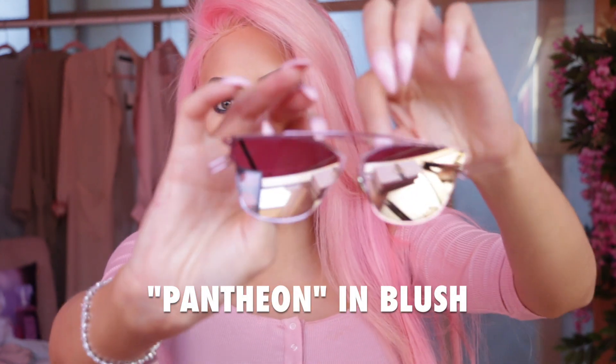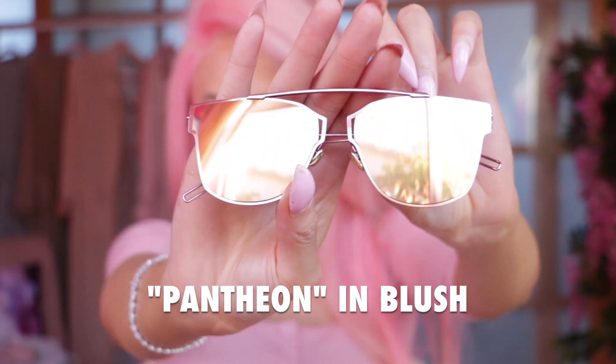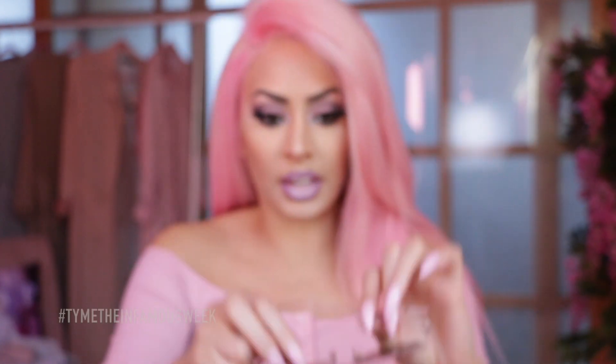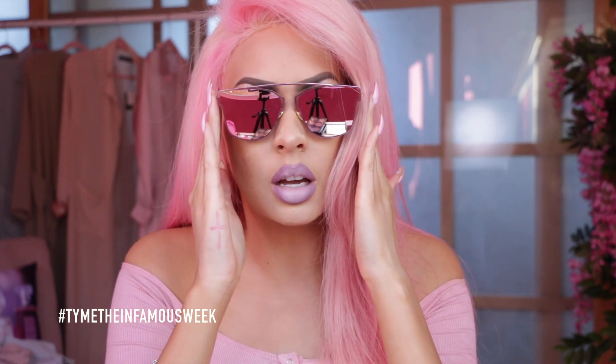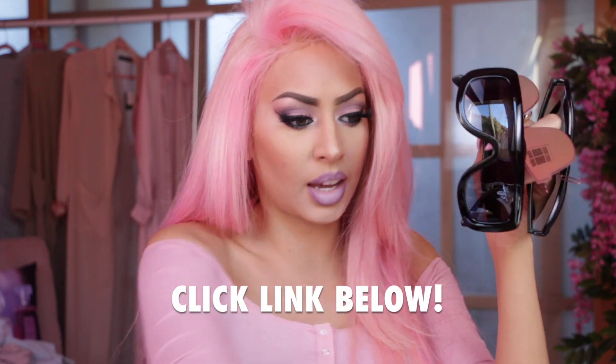Next we have the Panthenon glasses in blush. So cute — pink, blush, reflective. These are super cute. When I have these on, I feel like I'm from the Terminator. And these are only $19. You cannot beat the prices that Retro City Sunglasses have. I will have their link below if you want to check out any of these shades.